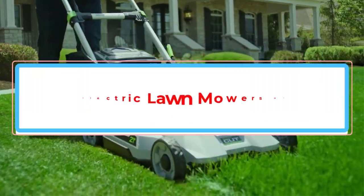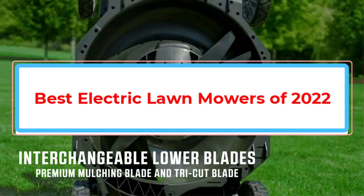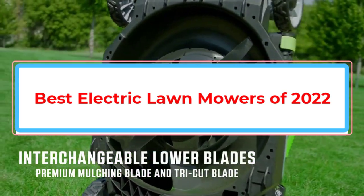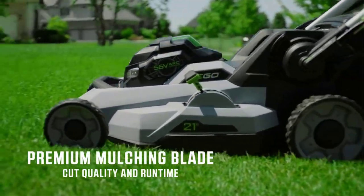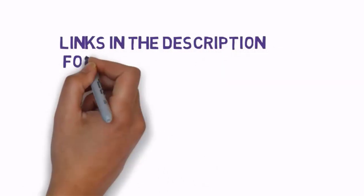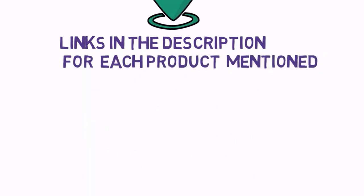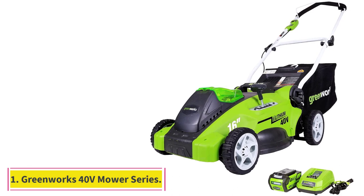Are you looking for the best electric lawn mowers of 2022? In this video we will look at some of the best electric lawn mowers of 2022 on the market. Before we get started, we have included links in the description, so make sure you check those out to see which one is in your budget range. Starting at number 1.